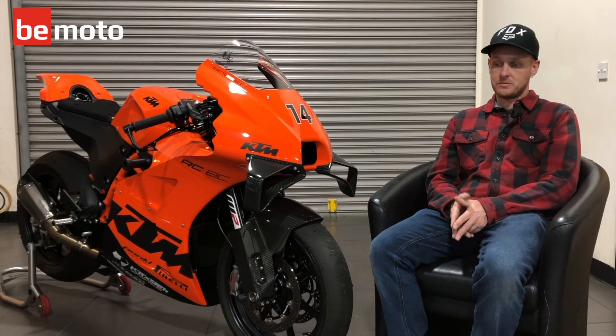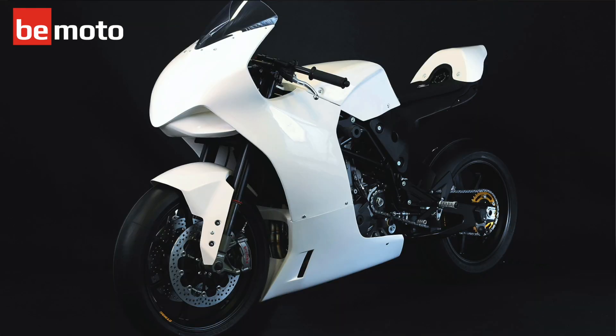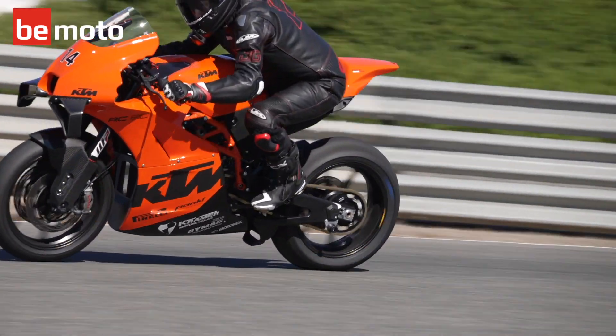The bike is based on a Kramer 900 twin. KTM took their spin on it and put the bodywork on it, kind of made it look like a MotoGP bike, and as you can see they've done a fantastic job. Really lucky and fortunate to have one.